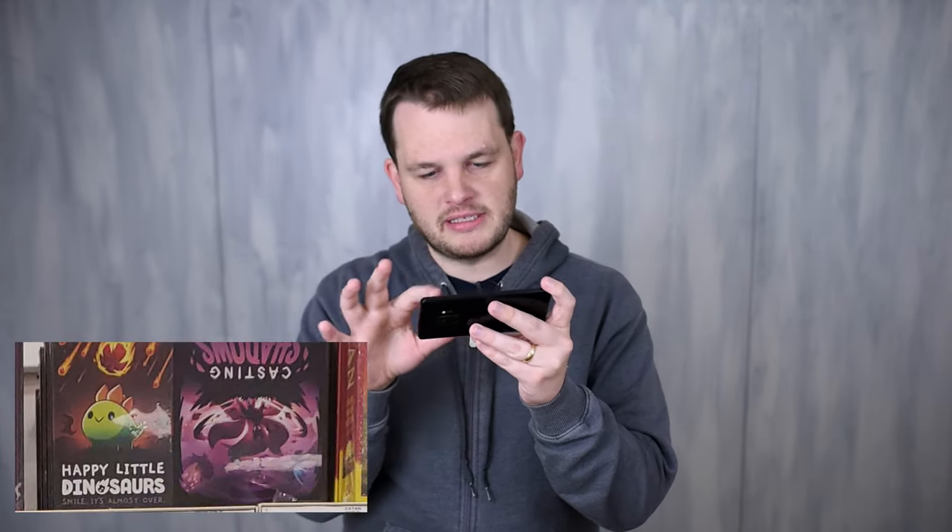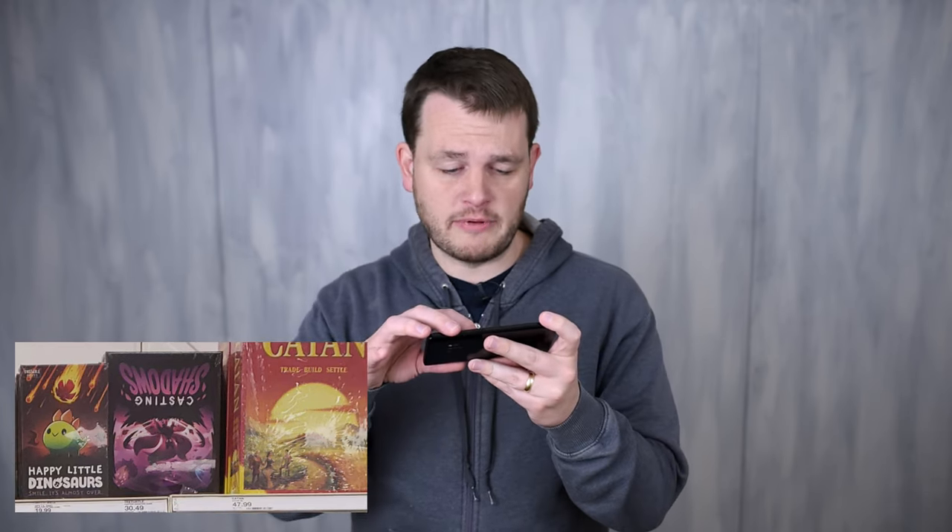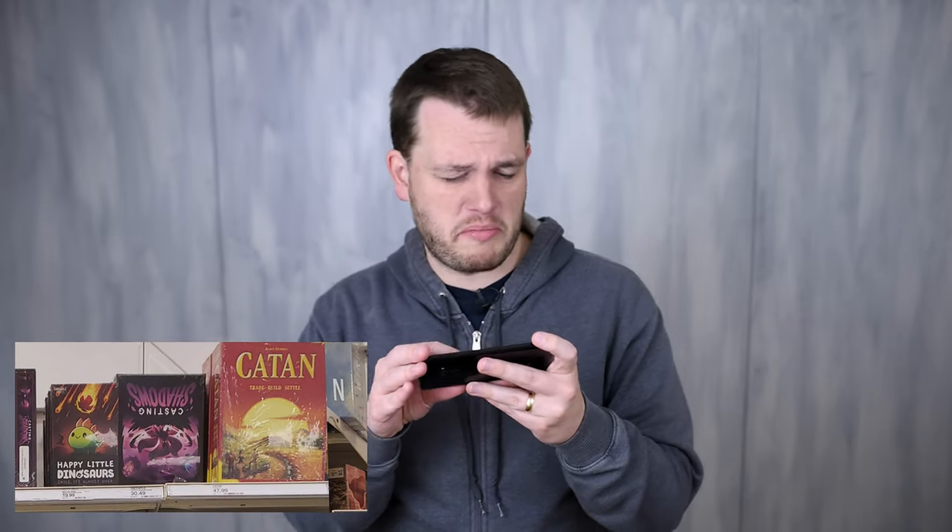The next game is Casting Shadows — the box was just upside down on the shelf. I thought it was being clever, like the writing was reversed to represent a shadow on a wall, but no. I've never heard of this game before; it looks kind of interesting. Maybe someone can let us know in the comments whether it's actually a cool game or just looks that way.